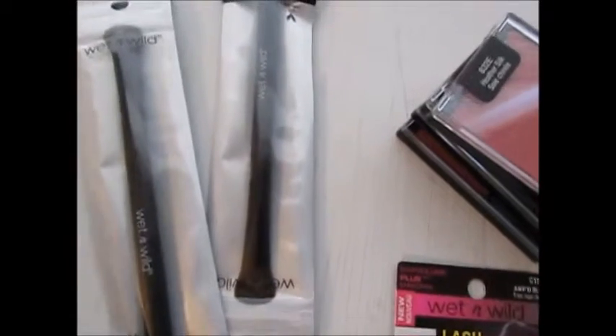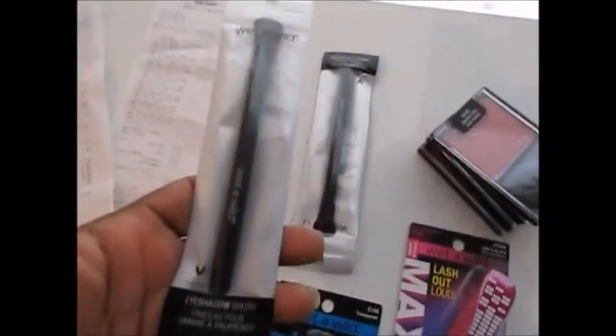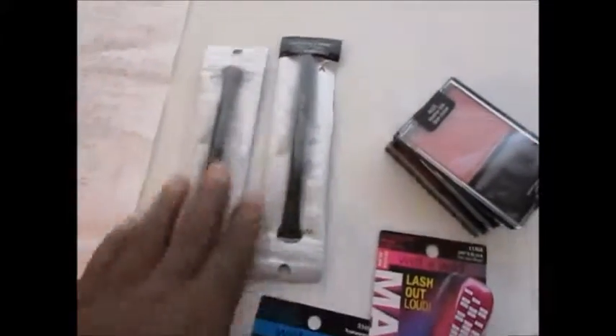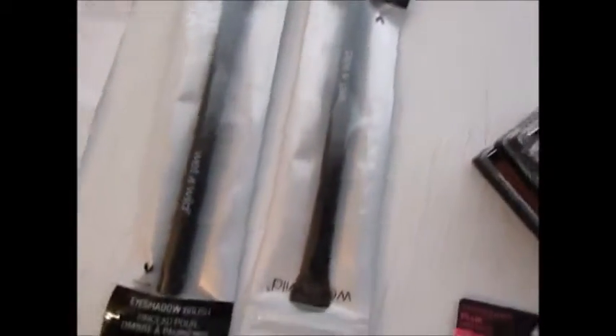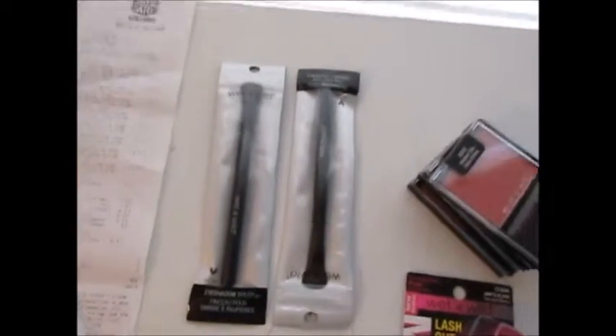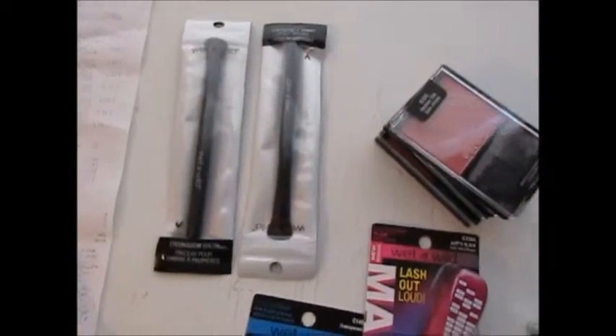The Wet n Wild makeup brushes are regularly $0.99 and with 40% off they're $0.59 — a really good price for makeup brushes. I picked up two of the eyeshadow brushes because you can never have too many eyeshadow brushes.